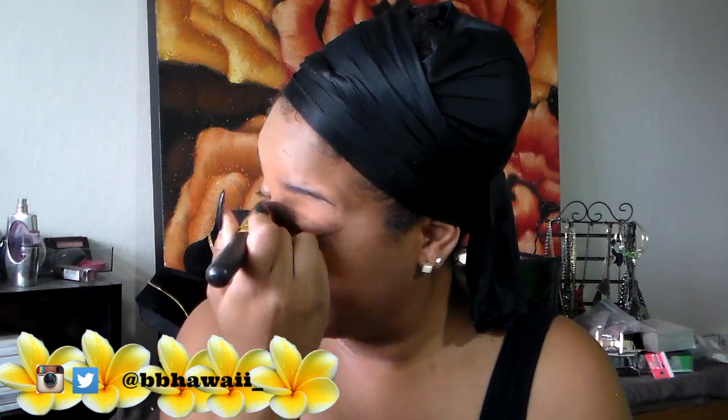Next is my Fit Me Poreless Foundation. This is one of my favorite foundations because I have wide pores and it gives a really nice finish. The color is also a perfect fit in comparison to a lot of my other foundations.